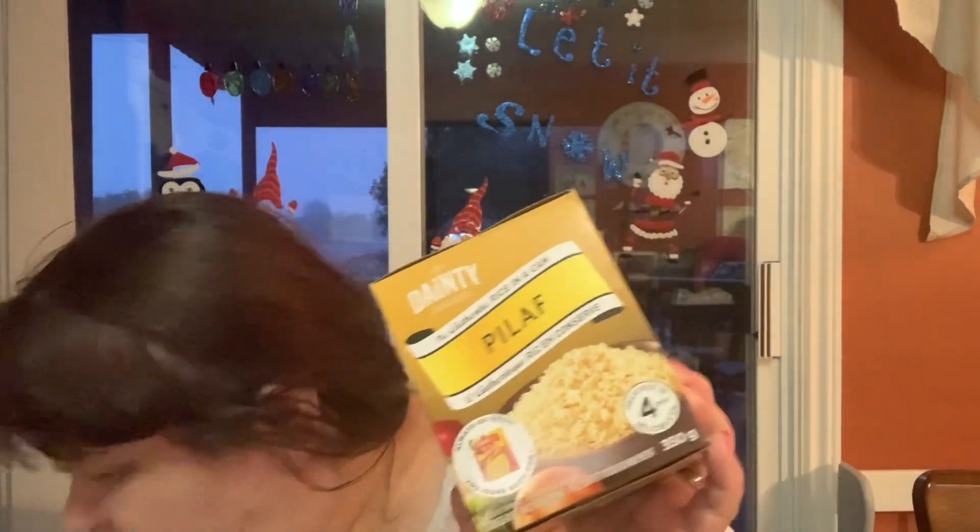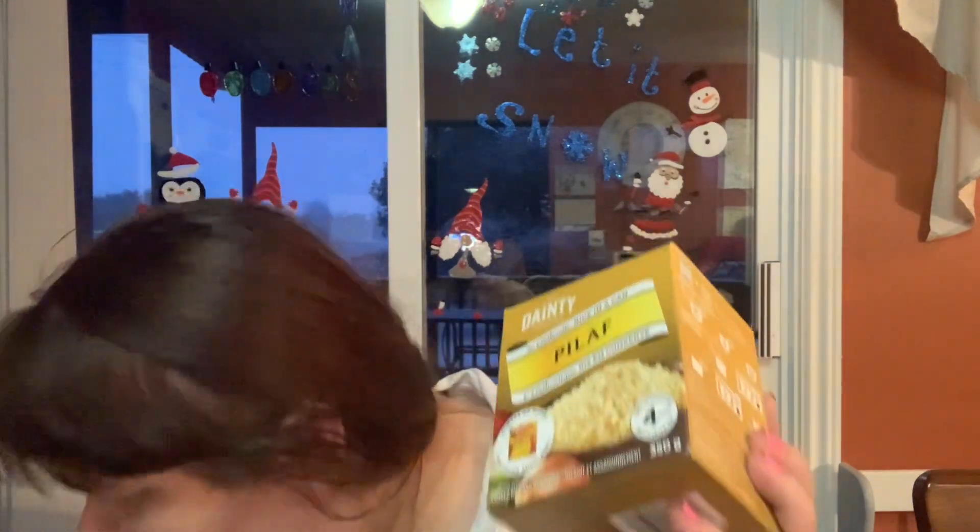Then I got this pilaf rice — chicken flavored. I bought a couple of these just to have on hand for a quick meal. Rice cooks very quickly but this cooks even quicker — they come in a can, you open it up, add the powder and seasoning, and you can add your chicken. What I do is scrambled eggs, chicken, soy sauce, mix it all together and you have Chinese fried rice. I just love it.